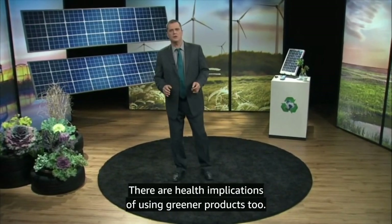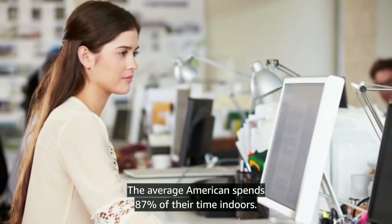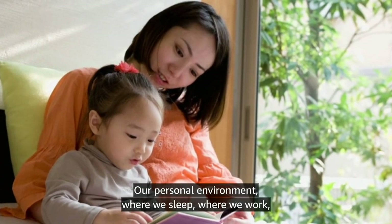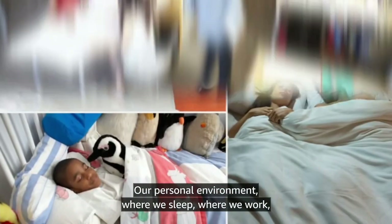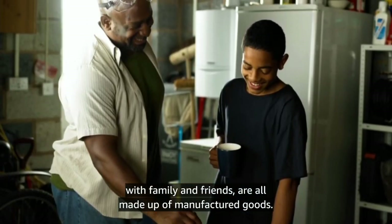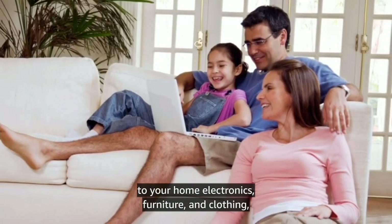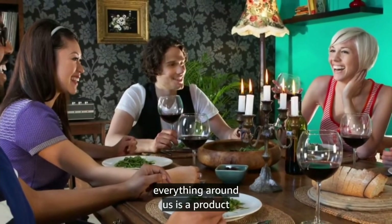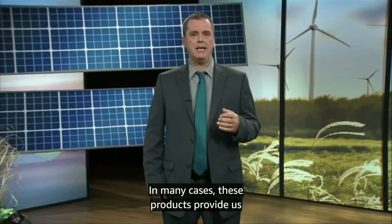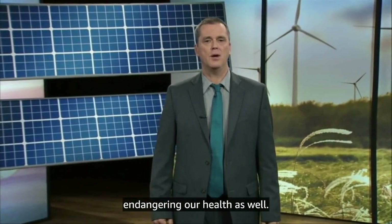There are health implications of using greener products too. We are spending an increasing amount of time indoors — the average American spends 87% of their time indoors. Our personal environment, where we sleep, where we work, where we eat, and where we get together with family and friends, are all made up of manufactured goods. From the carpet to the paint on the walls to your home electronics, furniture, and clothing, everything around us is a product of that old cradle-to-grave model. In many cases, these products provide us with a comfortable lifestyle, but they may be endangering our health as well.